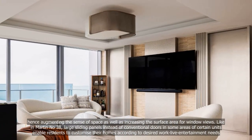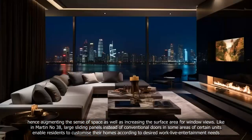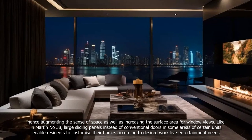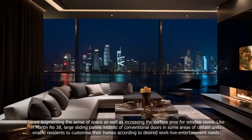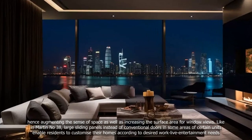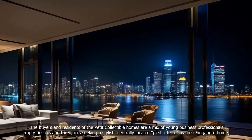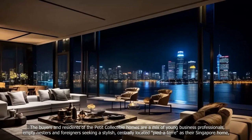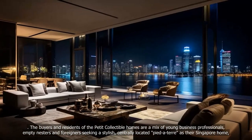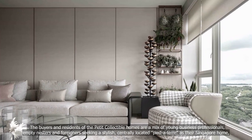Like in Martin No. 38, large sliding panels — instead of conventional doors — in some areas of certain units enable residents to customize their homes according to desired work-live-entertain needs. The buyers and residents of the Petit Collectibles homes are a mix of young business professionals, empty nesters and foreigners seeking a stylish, centrally located pied-à-terre as their Singapore home.